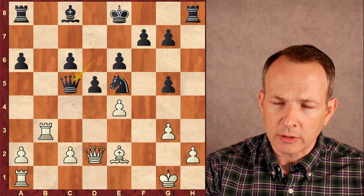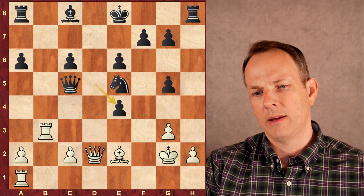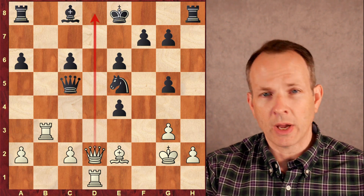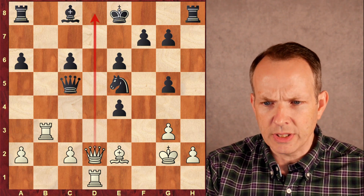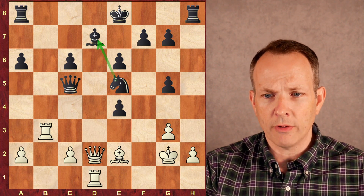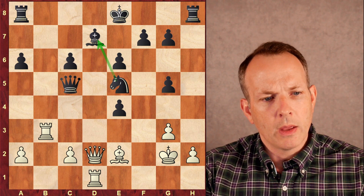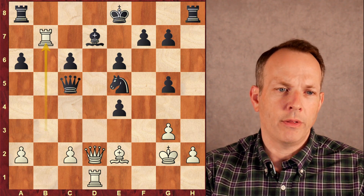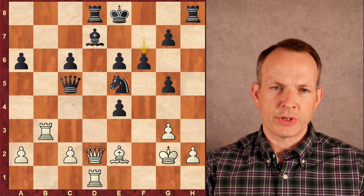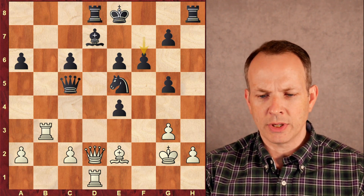Queen to c5 check, stepping outside of that pin with check. White has to respond to the check — king to g2. Now black takes the pawn at e4. White plays rook to d1. This is a little devious — he's threatening mate at d8. But Tani would never allow that to happen. He sees this and defends by playing bishop to d7. The queen can't take that bishop because it's defended by the knight on e5. White plays rook to b7, piling on that d7 bishop. Rook to d8, defending the bishop. Rook to b3, then f6 — a consolidating move that protects the knight on e5, and now the game essentially is over.